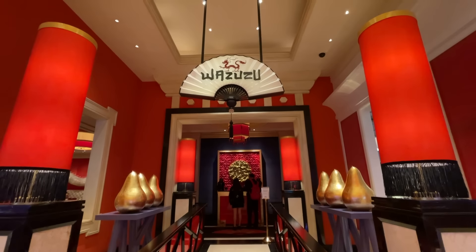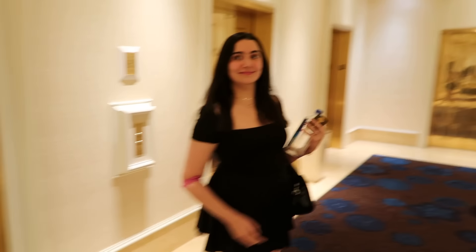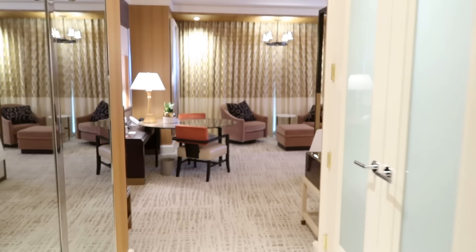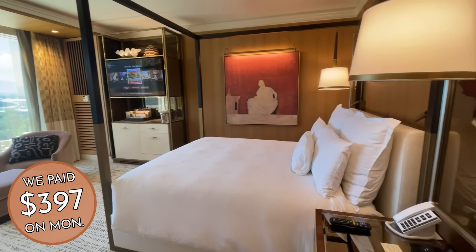There are a lot of other restaurants in the Wynn and Encore where the food is a lot better. That's a fair bit on the two hotels' amenities and attractions. So now, on to the rooms. Come on in. First up is the Wynn. Oh wow — the Wynn room was absurdly nice.